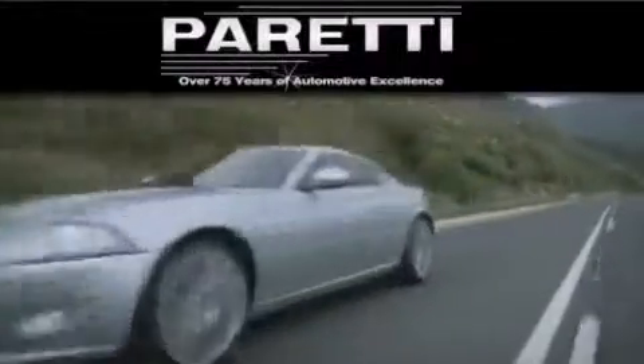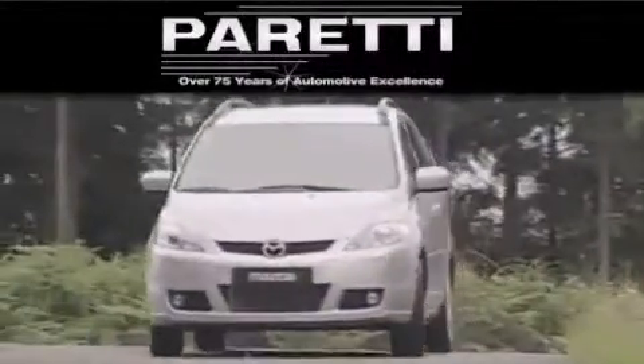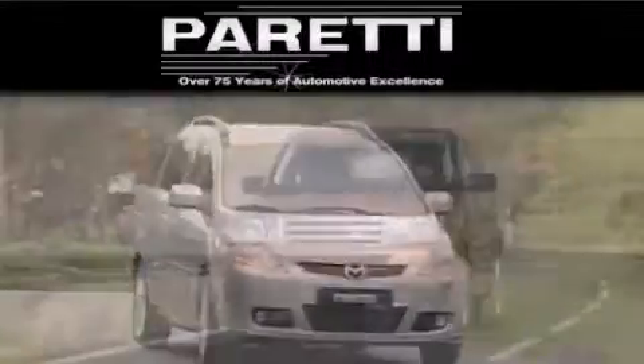The Peretti family of dealerships has been in business for over 75 years. We are a fourth-generation dealer and we have two locations to better serve you.